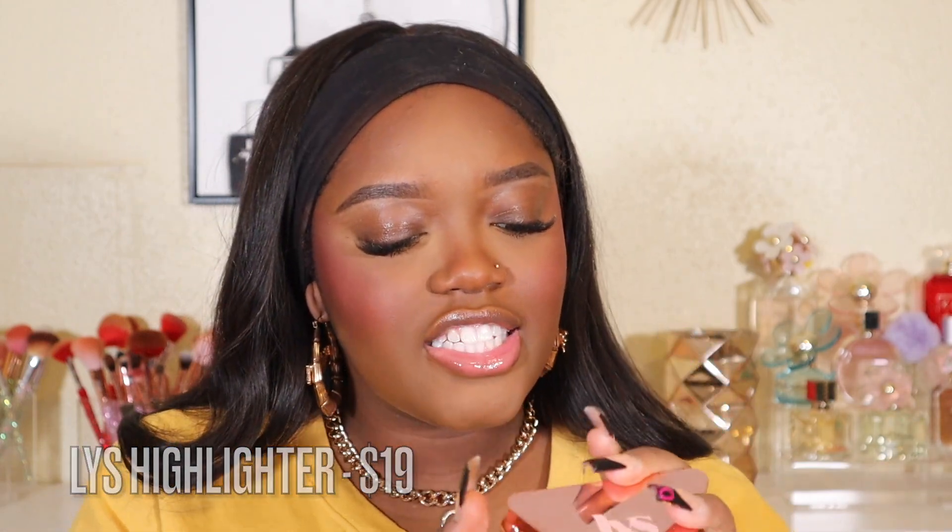For highlighter, going in with the LYS highlighter in the shade Fearless Warm Bronze. Look at that golden shift — it's so pretty and very blinding. This is probably my favorite product from LYS. They have cream blushes too, but this highlighter just hits different. It just looks wet on the skin — so beautiful.